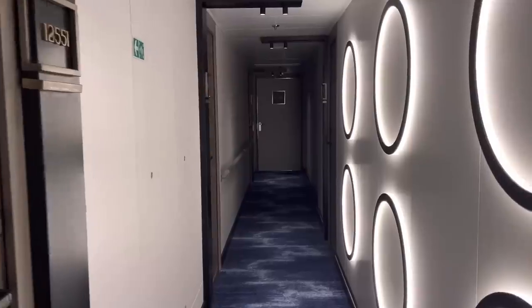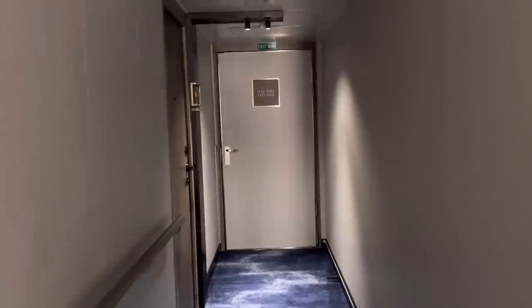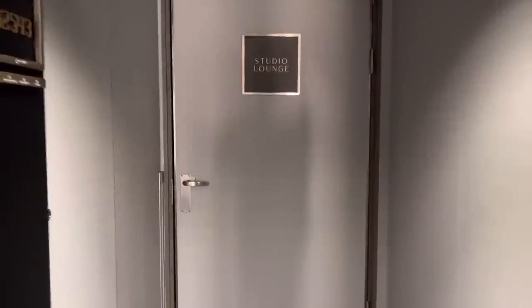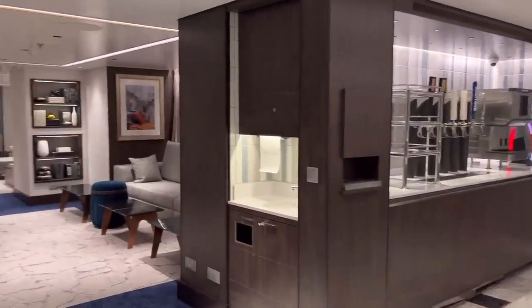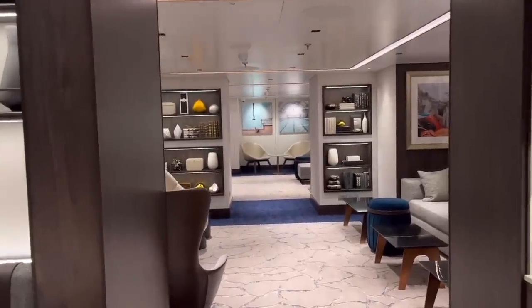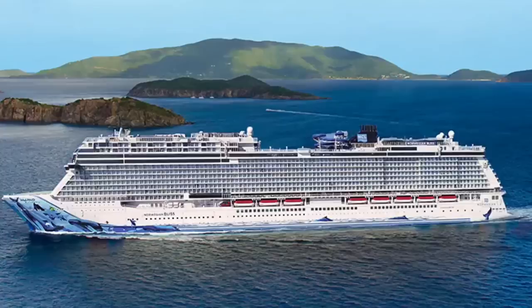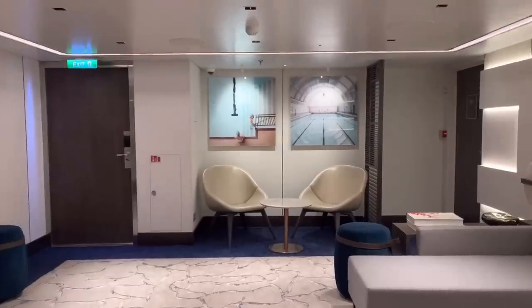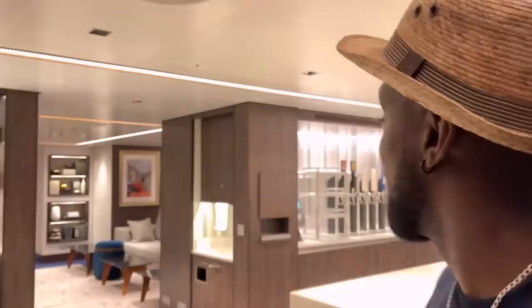Now let's head to the studio lounge. On board the NCL Prima, the solo studio staterooms are on deck 12 and deck 13. I'm on deck 12 where the actual studio lounge is located — guests on deck 13 have to come downstairs to access it. NCL has also had this type of studio lounge on the Breakaway and Breakaway Plus class ships, including the Bliss, Encore, and Escape. It is very, very beautiful.